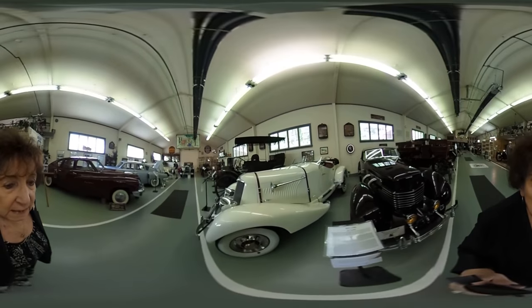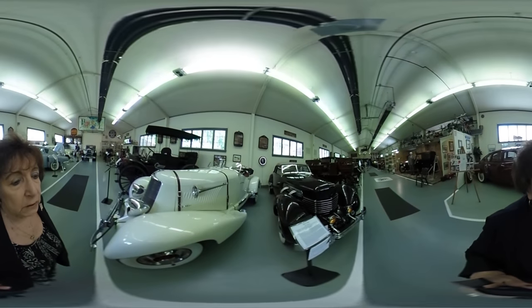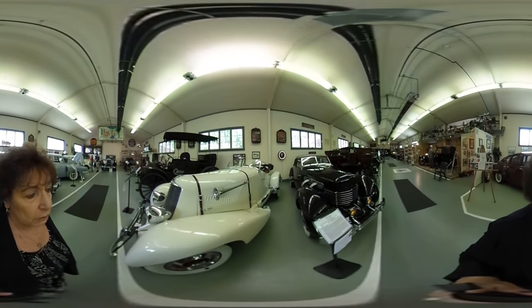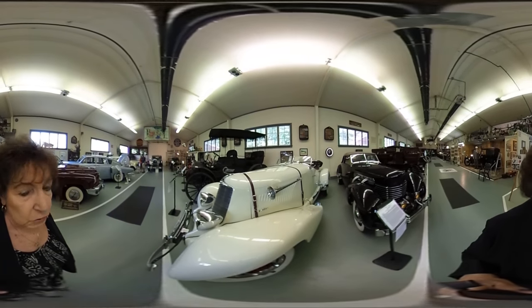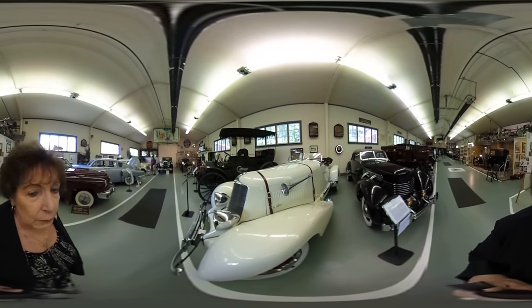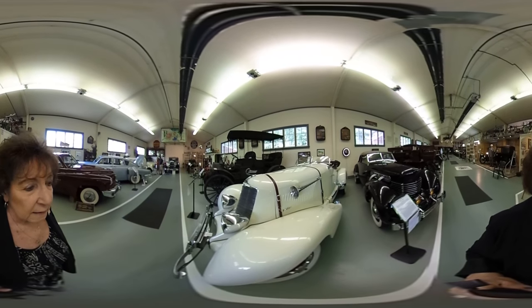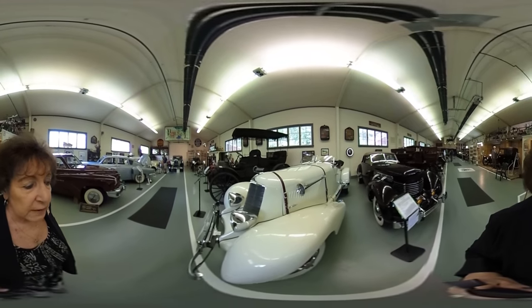This is a 1936 Duesenberg. It's the only 12-cylinder Duesenberg that was ever made. One of the Little Rascals was the first owner of this car, and it was made to try to rejuvenate the Duesenberg company. It did not work with the 12 cylinders, but it is a very unique car, and the hood ornament is different than most Duesenbergs.